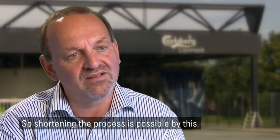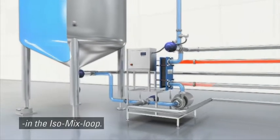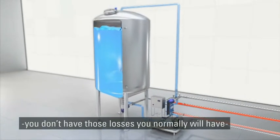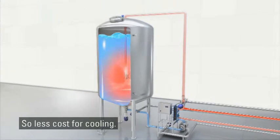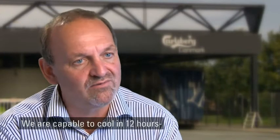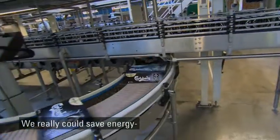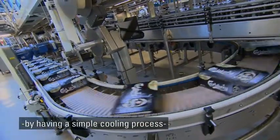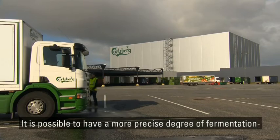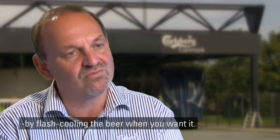At Carlsberg they have also inserted a heat exchanger in the ISO mix loop. By this way of cooling the tanks you don't have those losses you normally will have on cooling jackets on the tanks — so less cost for cooling. You can say your cooling process is much shorter. We are capable of cooling in 12 hours, which would normally take 24 to 36 hours. We really could save energy by having a simpler cooling process and also having very fast cooling. It is also possible to have a more precise degree of fermentation because you can stop the fermentation by flash cooling the beer when you want it.